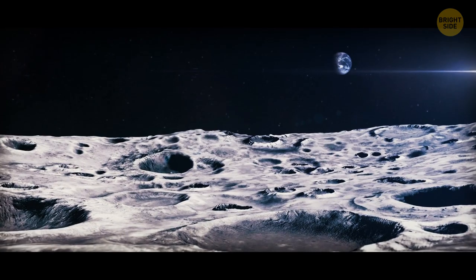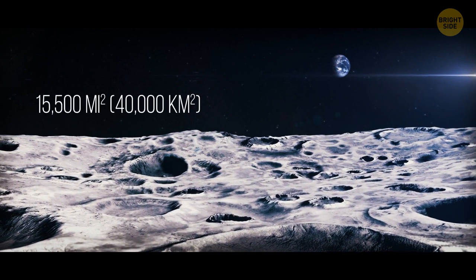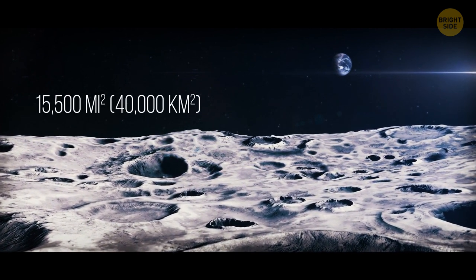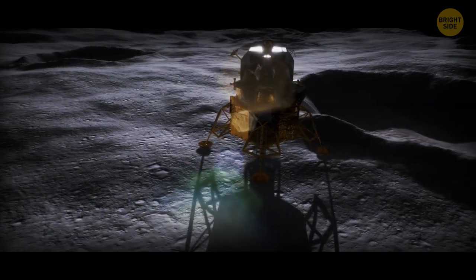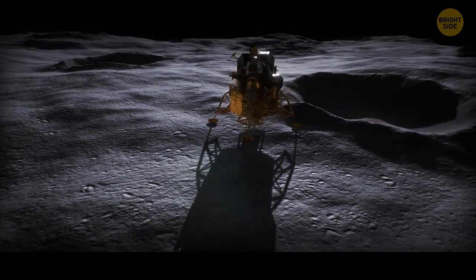One theory says 15,500 square miles of the lunar surface could have the capacity to store water. But no one can prove it until someone goes there in person or sends rovers that would dig under the surface.